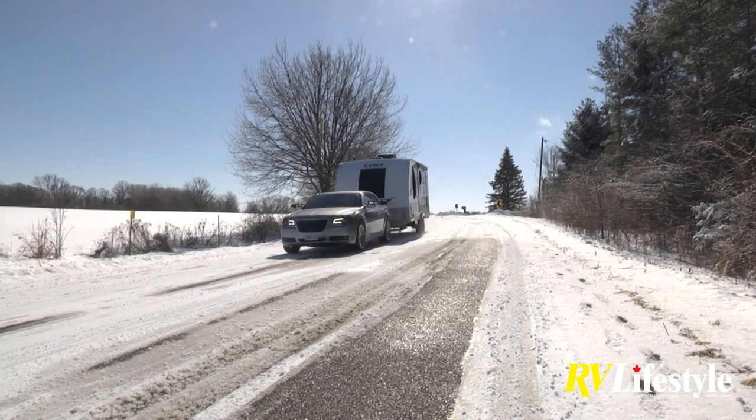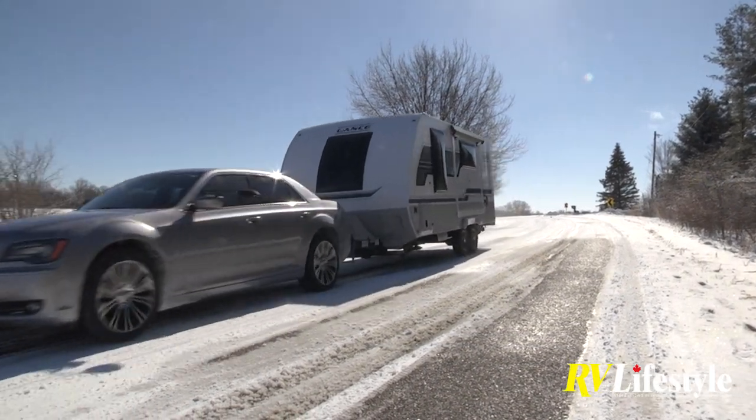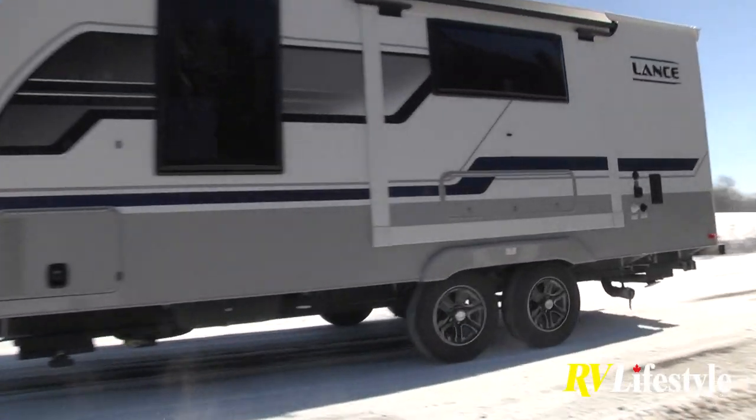Andy thanks Norm and says it's been a great learning exercise over the years and keeps him up to date. Today, in the middle of February 2022, they are sitting in a 2022 Lance Camper travel trailer, model 1995.